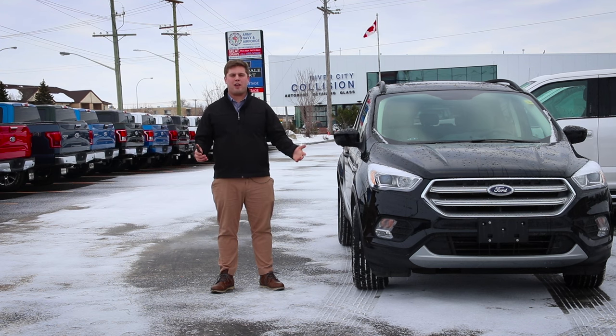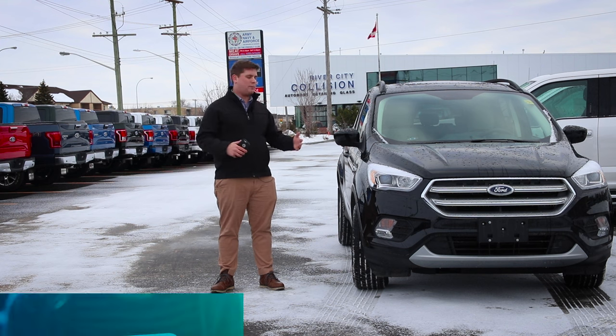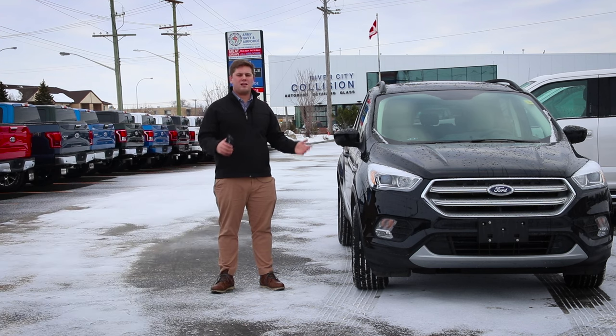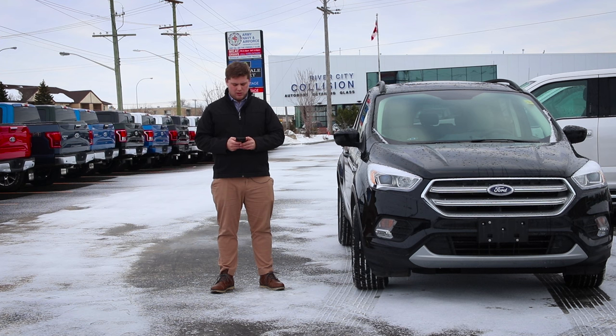So you've probably heard the term or phrase 'there's an app for that' at least once, right? Well, Ford took that to the next level and developed FordPass. It is packed with lots and lots of cool things that you can do just from your smartphone. I'm going to show you how to set it up and some of the cool things you can do with your new vehicle. Can't play Angry Birds though. No, you cannot.